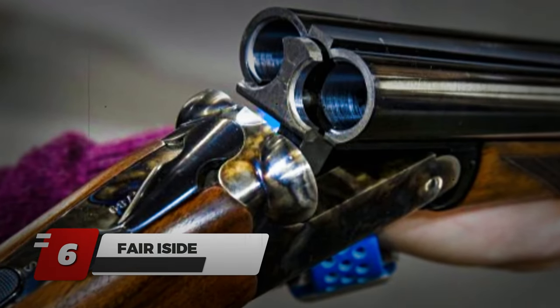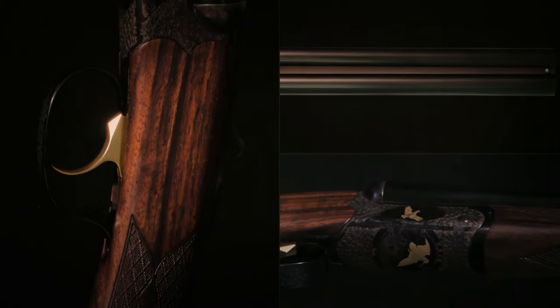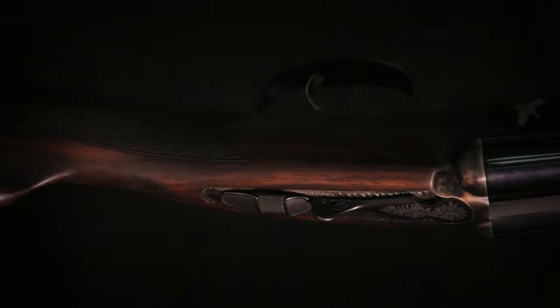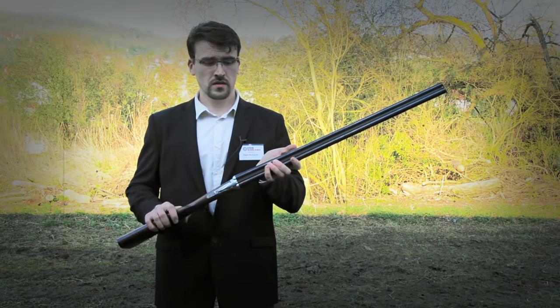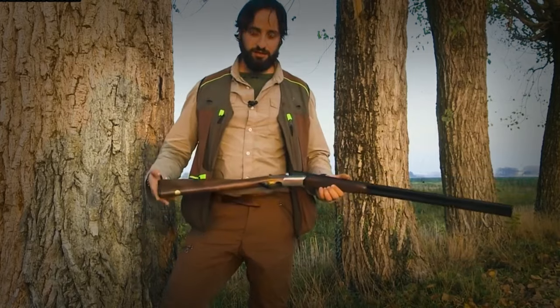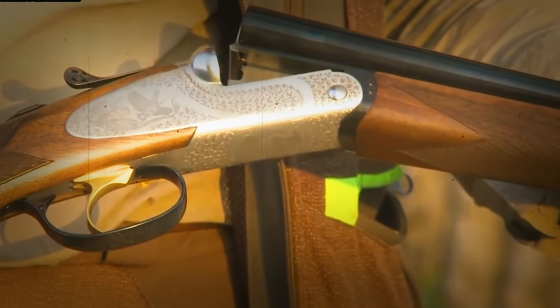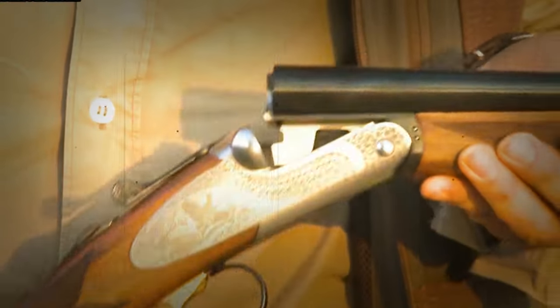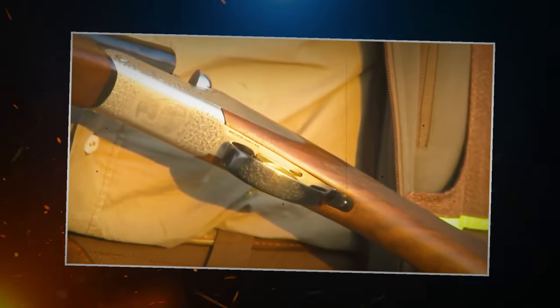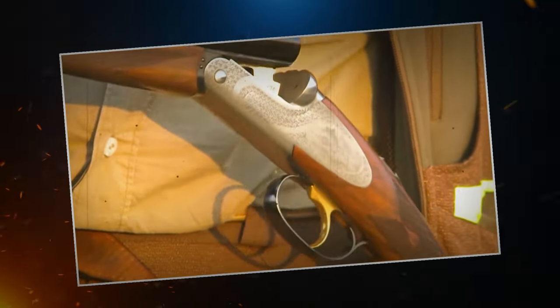Number 6: Fair Eyeside. Another affordable yet nicely presented shotgun produced by an Italian firearms manufacturer. The gun features a box-lock design with automatic safety, round body actions, and is machined from solid forged steel. It has long and pointable 30-inch barrels, with a wide choice of gauges available from 12 to 410. The stock is constructed from European walnut with an upper rib featuring a non-reflective satin finish. The shotgun comes with a single selective trigger and has hunting scenes engraved on it. Fair Eyeside is indeed a masterpiece of Italian workmanship.